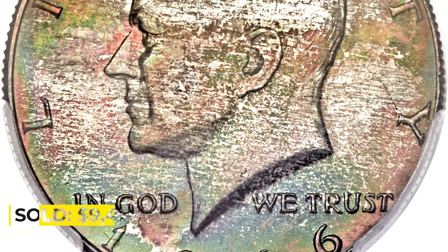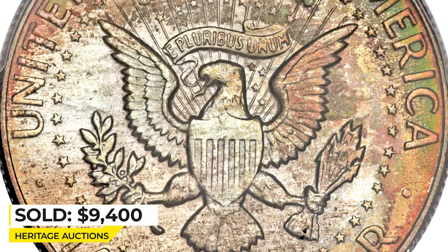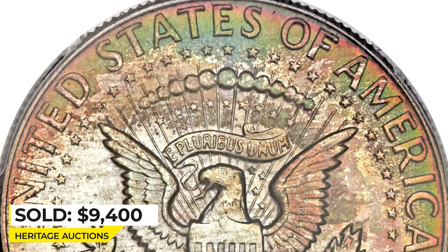Both sides show large areas of crimson, violet, spruce green, and sun-gold toning. Sold for $9,400 at Heritage Auctions.